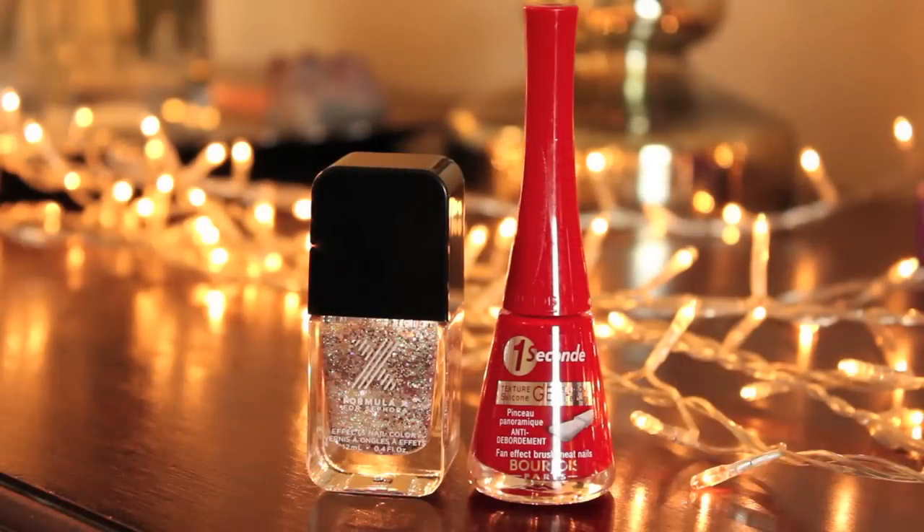I knew you guys were both going to go glitter! I'm going to be really different. This is the Sephora Formula X in Love Chemistry — it's like a gold, silver, pinky. I'm not even a glitter person but this was just too pretty to not love. And then I also have the Bourjois One Second Gel Nail Polish — the brush applies in seconds and dries in less than a minute. This is just a really nice party red shade — number 11.